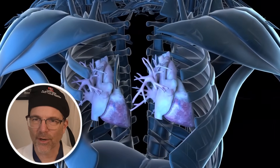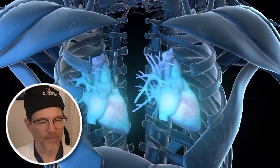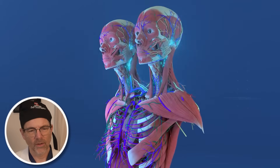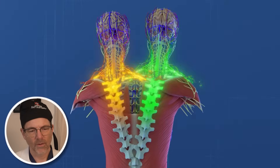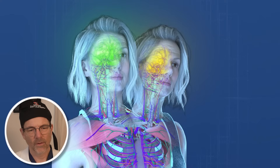Each heart pumps blood through the same system — two hearts, one circulatory system. That's just incredible. Their individual brains and spinal cords function independently from each other, coordinating movements for their respective sides of the body.